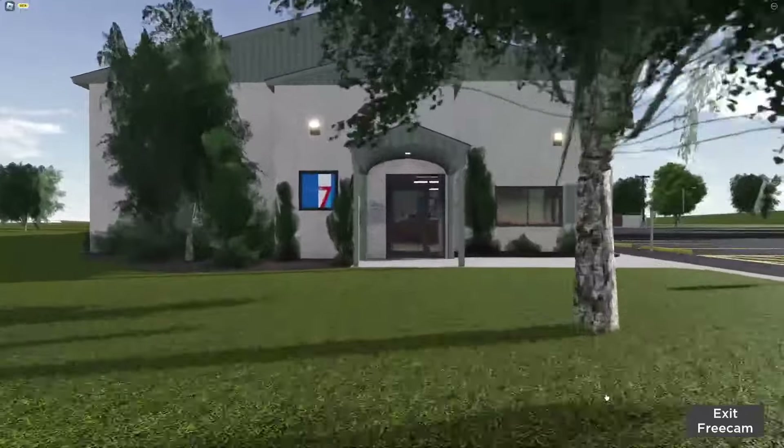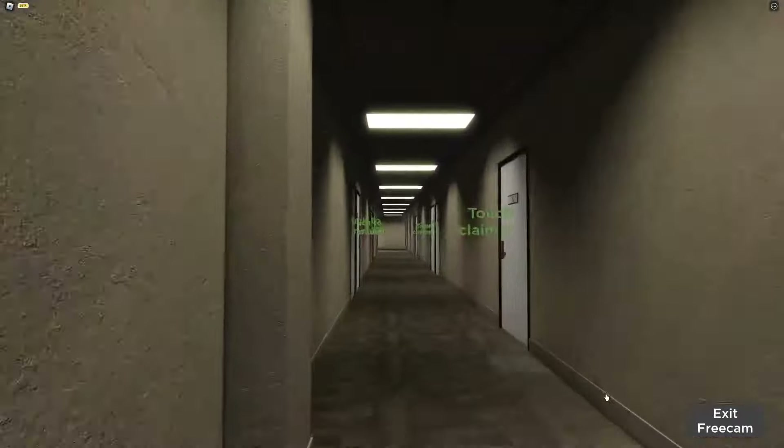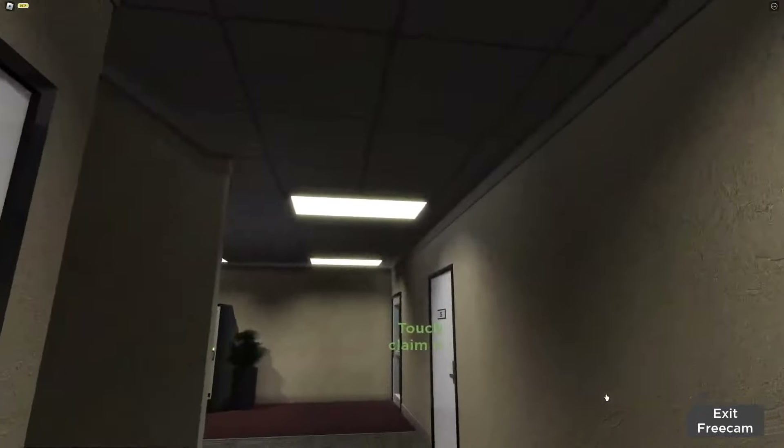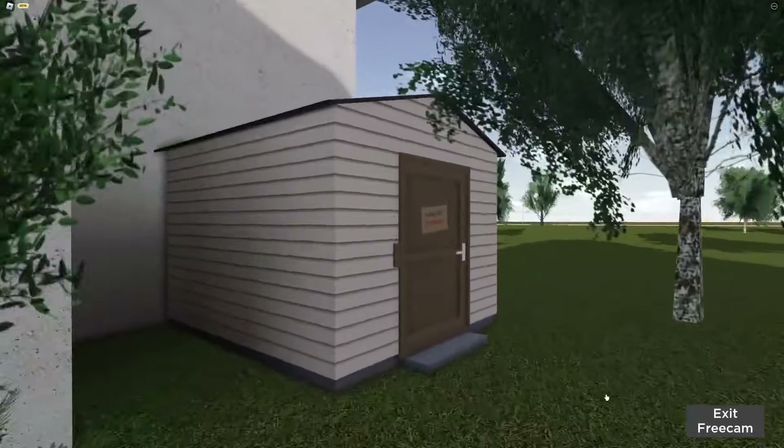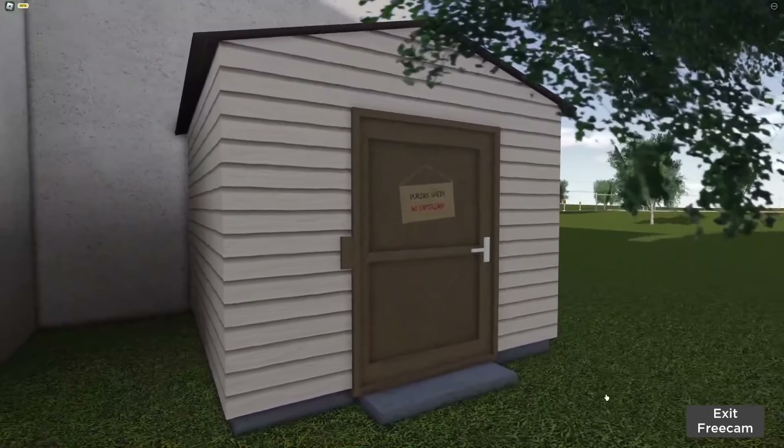For our last secret: people probably know that the motel has gotten a remake with all the homes and the lighting and stuff, but many people might not know about this little shed out the back — Purin's shed, no entering.